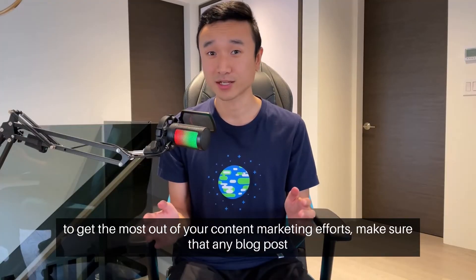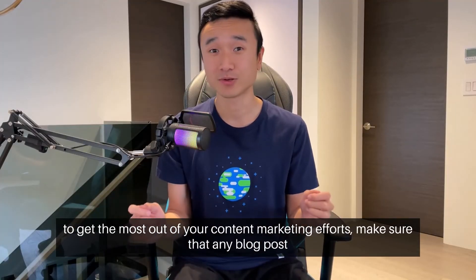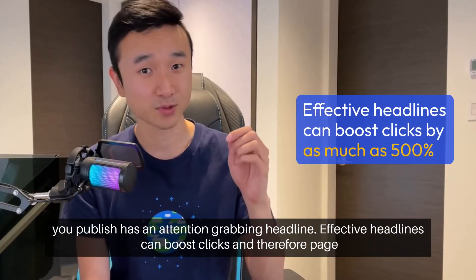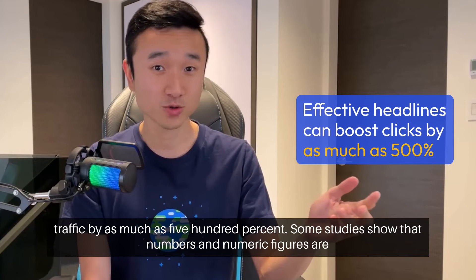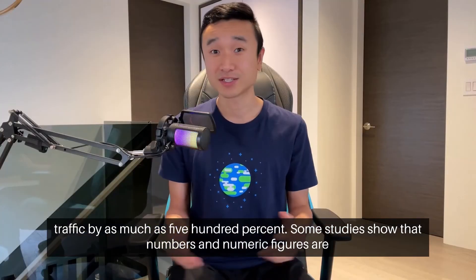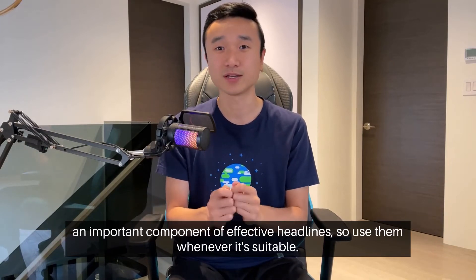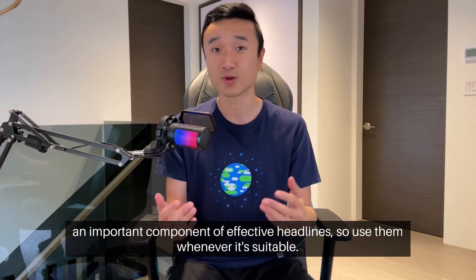And to get the most out of your content marketing efforts, make sure that any blog post you publish has an attention-grabbing headline. Effective headlines can boost clicks and therefore page traffic by as much as 500%. Some studies show that numbers and numeric figures are an important component of effective headlines, so use them whenever it's suitable.